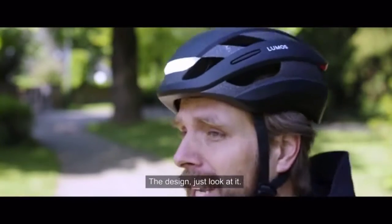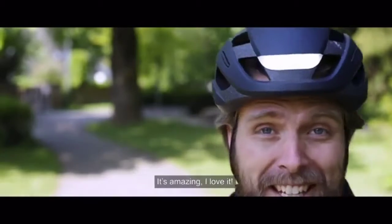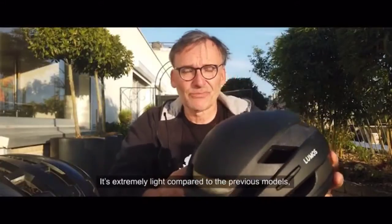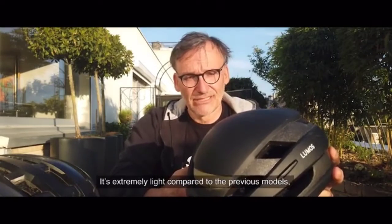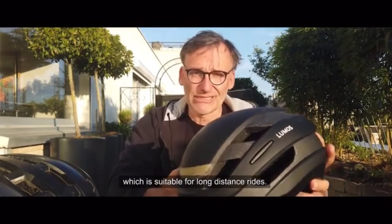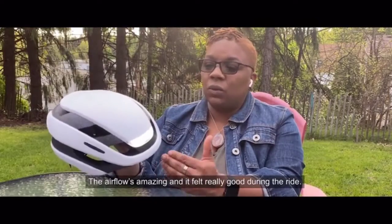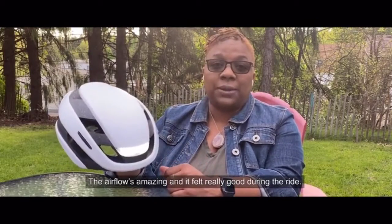The design — just look at it. It's amazing. I love it. For me, it's a beautiful spot on the market. It's very light compared to the previous models. The airflow is amazing, and it felt really good during the ride.